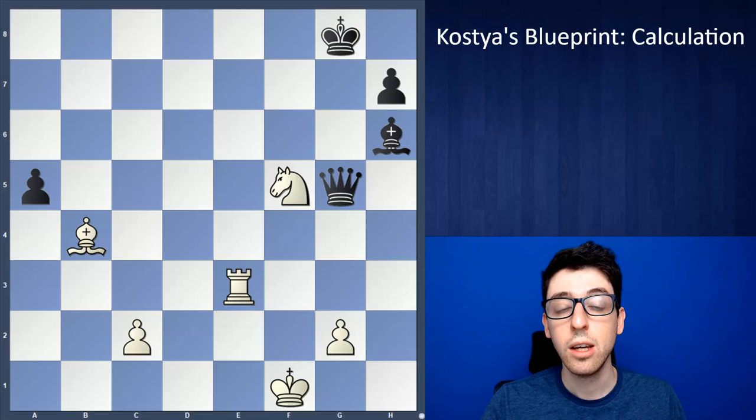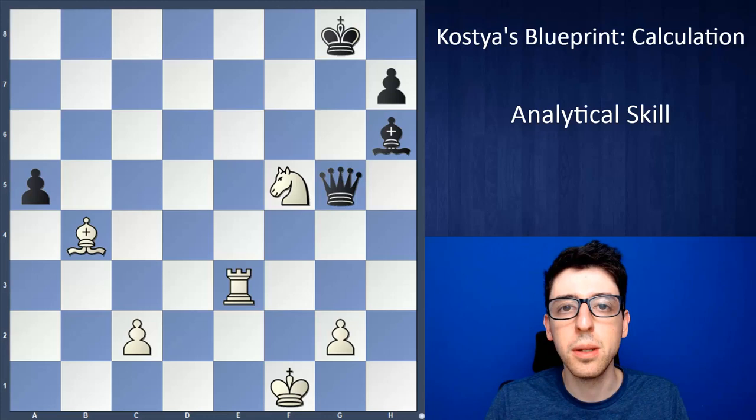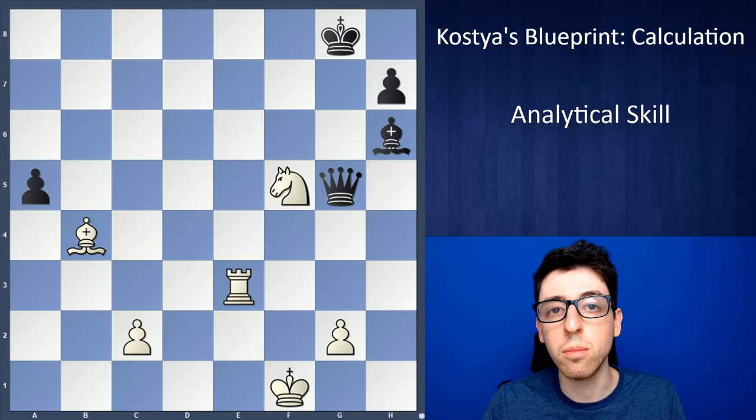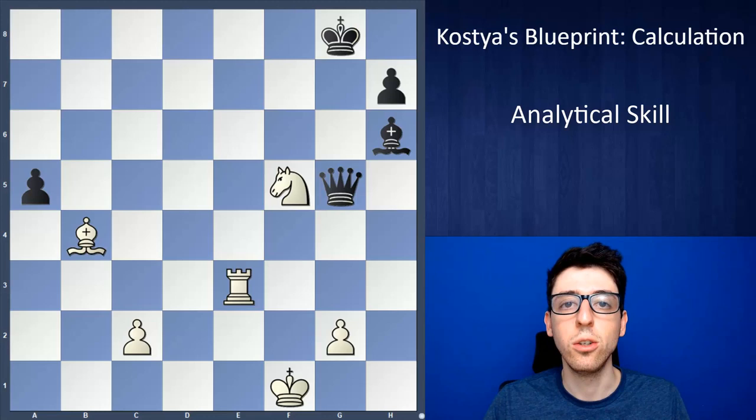Now let's get into each one of these topics and break it down further. Analytical skill — your ability to find good moves over the chessboard, both for yourself and for your opponent. There are many different ways to improve this part of the game: you can solve problems, play chess, analyze games with stronger players, read annotated games and books. The good news is as you spend more and more time in chess, you will naturally improve this part of your game as you're exposed to more ideas and enhance your arsenal.